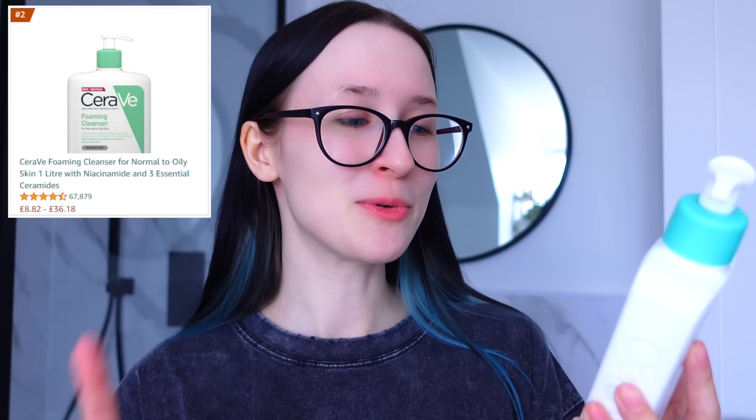I'm going to start with my morning skincare. When I searched for the most wished for cleanser or face wash, it was CeraVe — who's putting CeraVe in their Amazon wishlist? I thought it'd be something a bit more exciting. The top three products were just different versions of the CeraVe face wash, so I went for the second most wished for one, the Foaming Cleanser, because that's the one I already have.